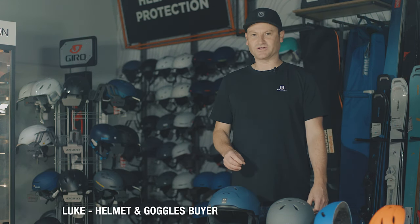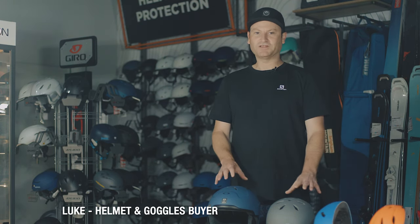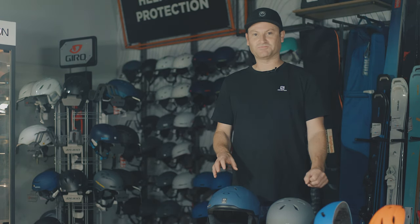Hi, I'm Luke, the helmet buyer at Ellis Brigham Mountain Sports. I'm doing this video to give you a bit of an insight into helmets and why there are so many various prices and differences between them all. Gone are the days where helmets were huge bulky things that look like you're getting sent into space — the new modern day ones are a lot lower profile, lighter and more comfortable to wear.